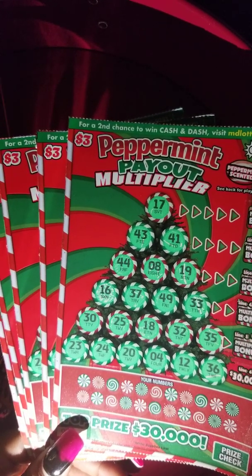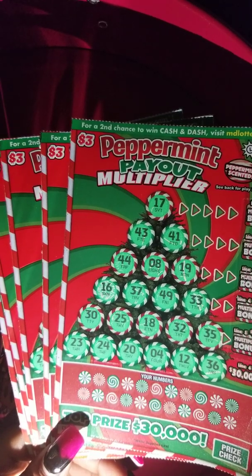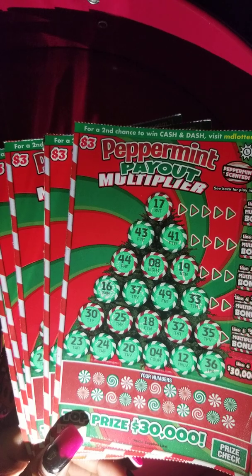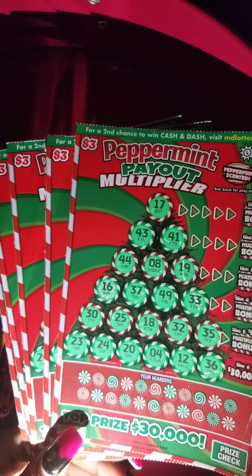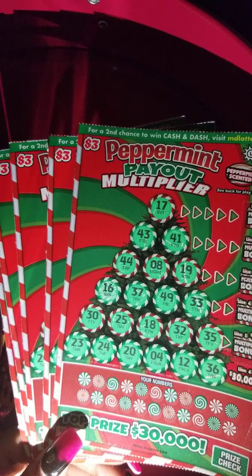Hey, hey, hey y'all. It's Carly, and I'm back again with more Tickets to Scratch. Today we are scratching $3 Maryland lottery tickets. These are holiday tickets called the Peppermint Payout Multiplier. Top prize is $30,000, which is pretty good for $3.